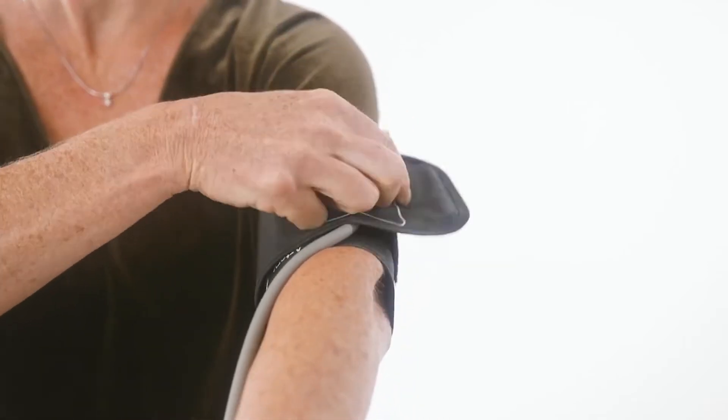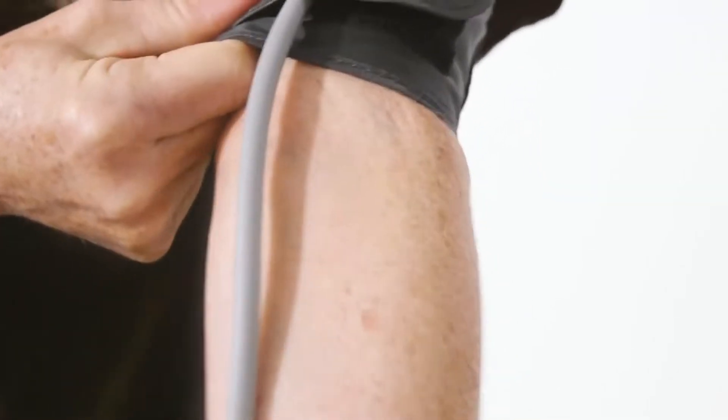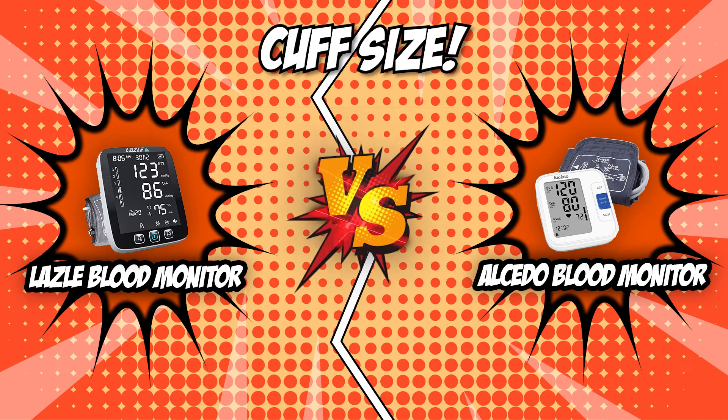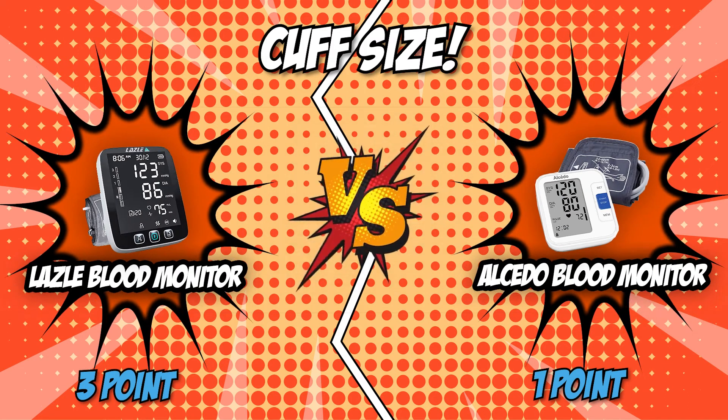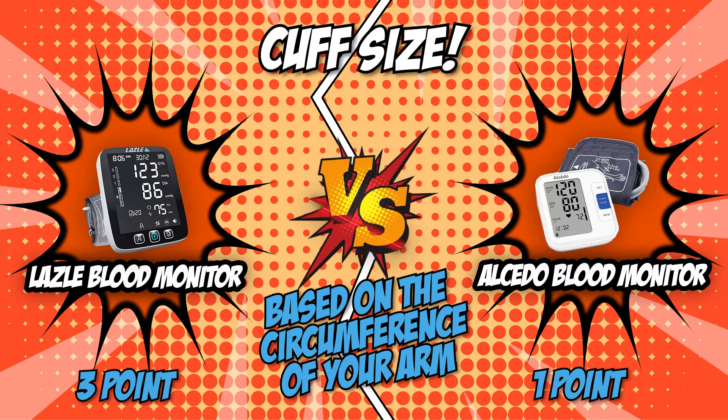The ergonomically designed comfortable Alcido cuff makes it easy to wrap around your arm. It's hard to come up with a winner for this category since the size varies depending on the person's arm, so we've assigned a point to each product. We'll let you choose which one is your best bet based on the circumference of your arm.